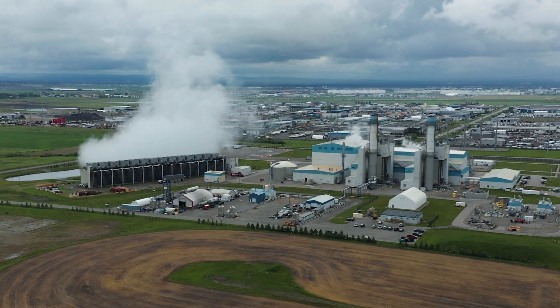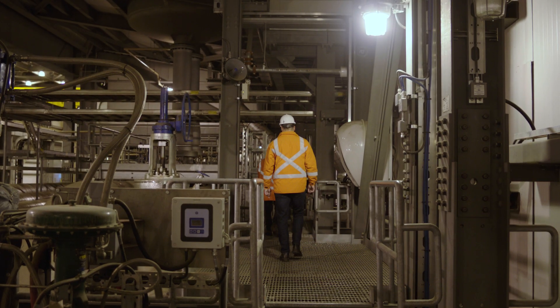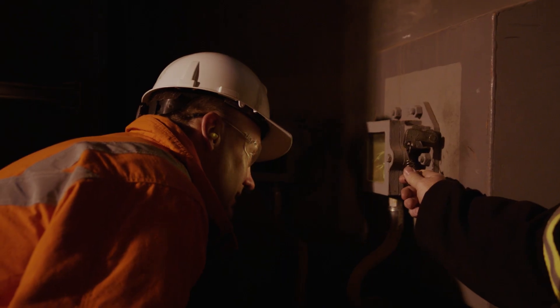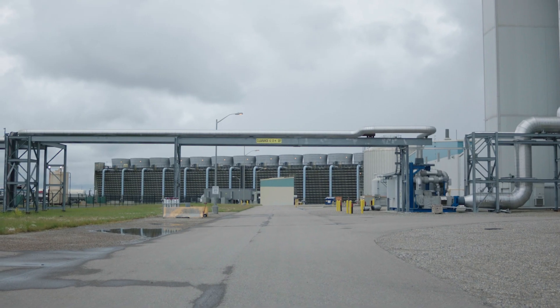The Sheppard facility today provides clean, safe, and reliable electricity for Albertans. But there are opportunities to make it even cleaner, safer, and more economic as we move forward. Looking at carbon capture really allows this plant to continue its life through a low-carbon future, which underpins a reliable grid. As more renewables come on the grid, there's going to be a greater need for dispatchable power, much like the Sheppard Energy Center.